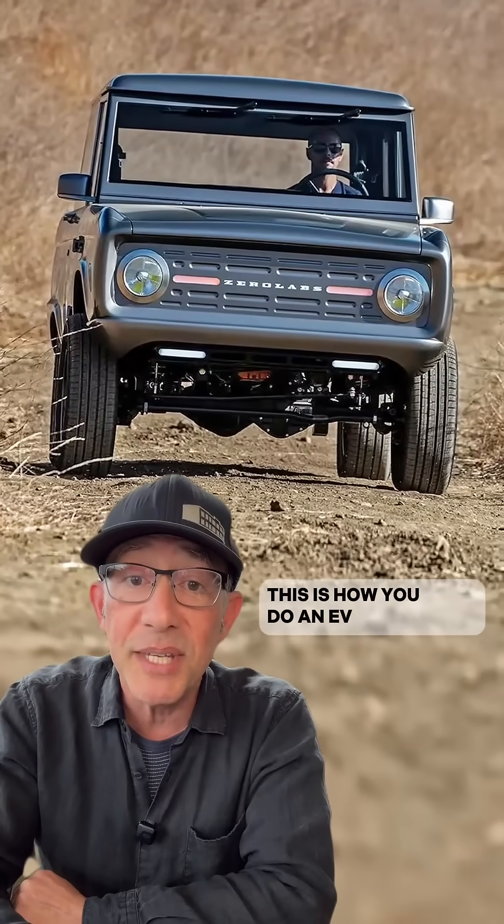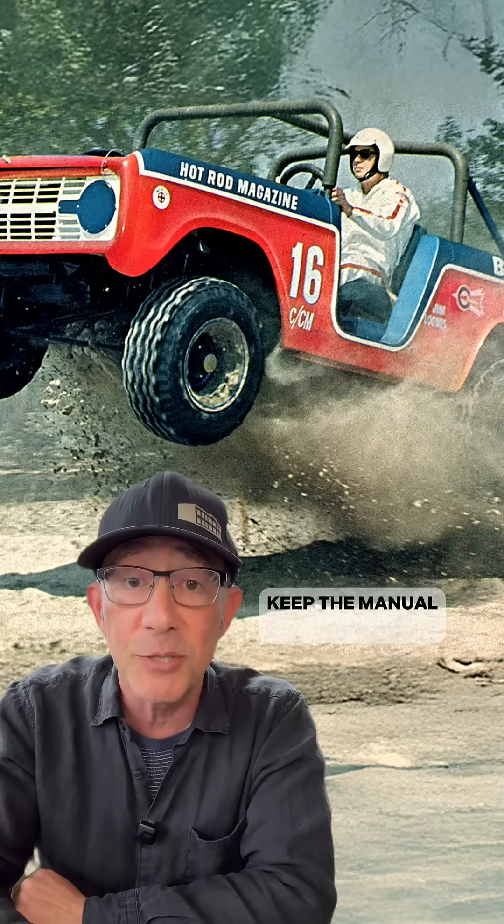This is how you do an EV conversion: honor the original, upgrade everything else, and for the love of all that's holy, keep the manual transmission.